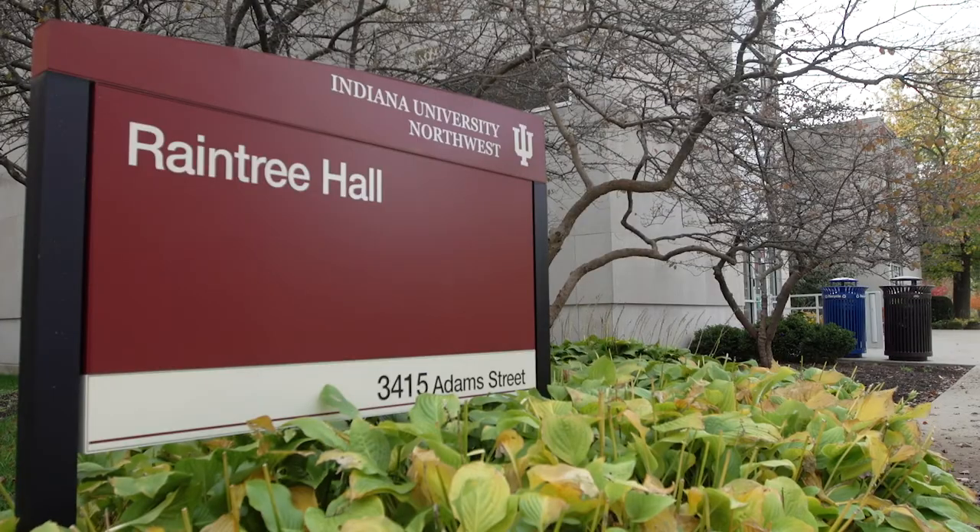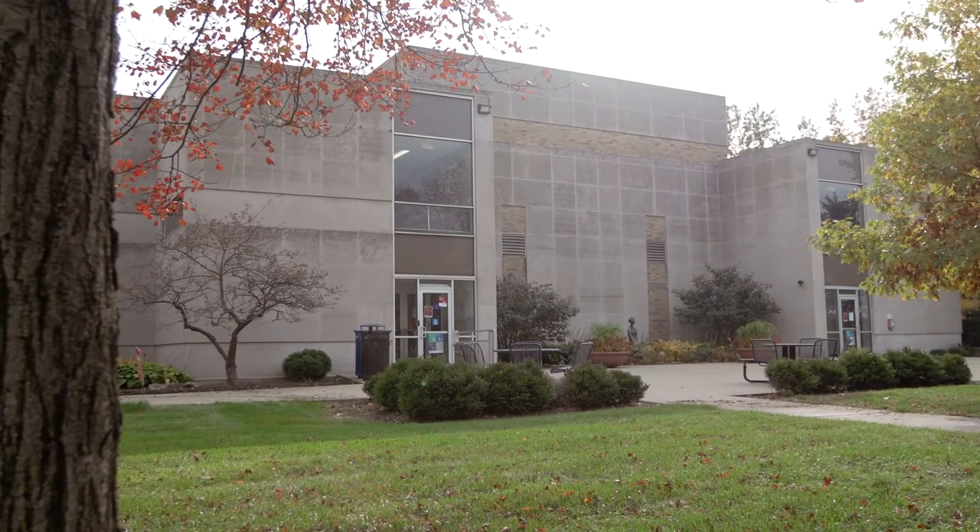Now let's take a walk on over to Raintree Hall. Raintree is the home of our psychology degree program. There's a neuroscience lab here as well as observation rooms and classrooms for a variety of other degree programs.